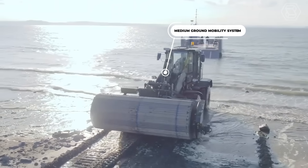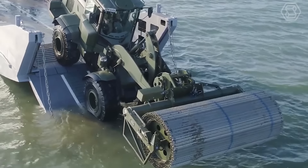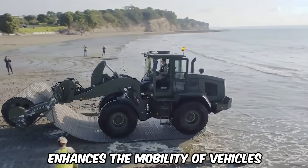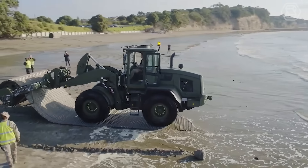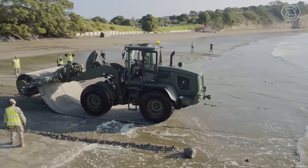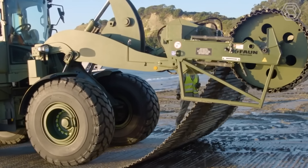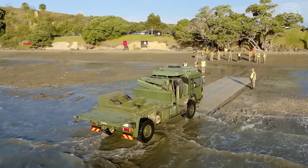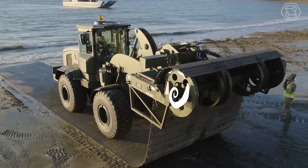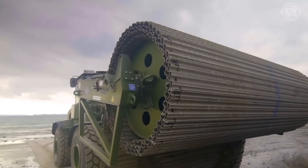This is what an ideal medium ground mobility system should look like — it creates roads that can support vehicles with pneumatic tires. The medium ground mobility system enhances the mobility of vehicles and other large equipment with pneumatic tires by creating an access route that stabilizes the ground when ground pressure is very low. The machine works in all conditions, including snow, ice, desert, swamps, and jungle. With many deployment and recovery operations to choose from, the medium ground mobility system can be customized specifically to meet your requirements.